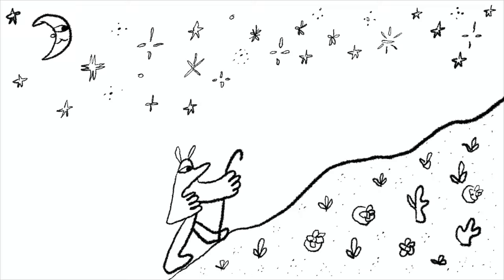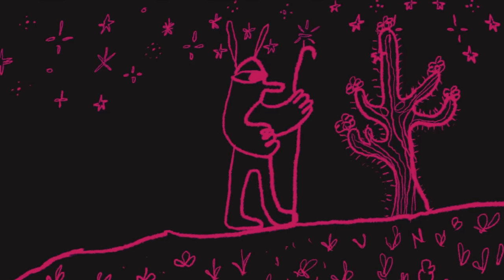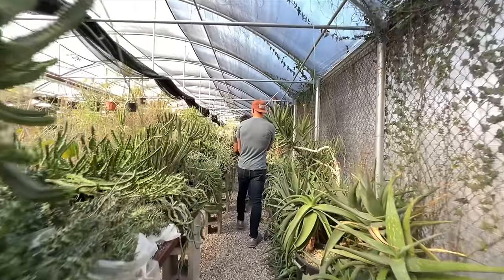Welcome back. I heard that you guys in the comments were ready for some greenhouse tours, some nursery videos. Congratulations — you asked and you have received a nursery tour video.